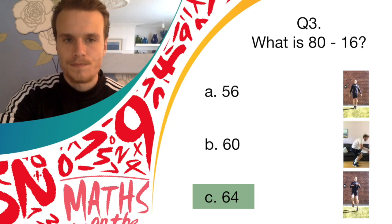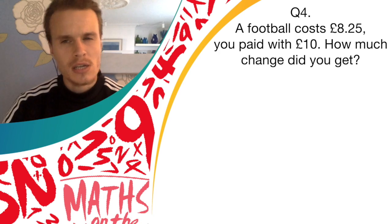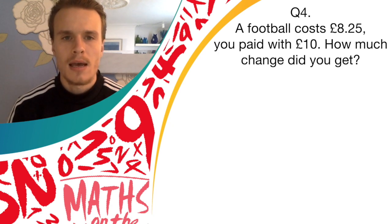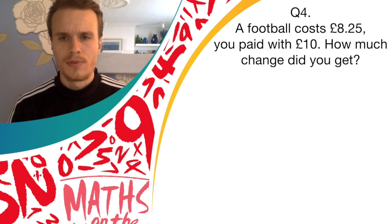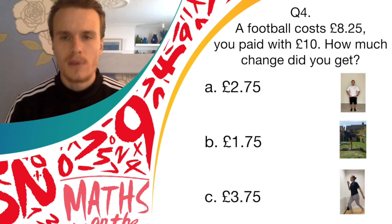On to question four. A football cost £8.25 and you paid with a £10 note. How much change did you get? Have a think for a few seconds. So answer A is £2.75, and if you think that's the right answer, you should bounce on the spot.